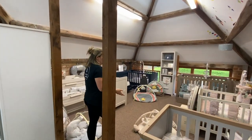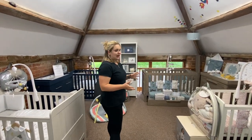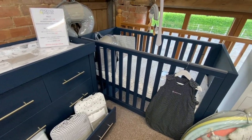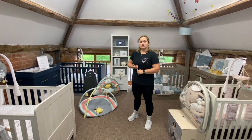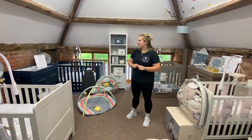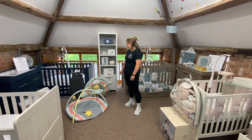Next, this is our Mamas and Papas section, which I mentioned earlier. Again these can be available as individual pieces, a cot bed and dresser set, a cot bed and wardrobe set, or as a complete bundle, so you can really find a furniture set that suits you. Some are available as cots or cot beds — there is a difference, so just make sure you do your research. There's also a really nice little storage shelf as well.